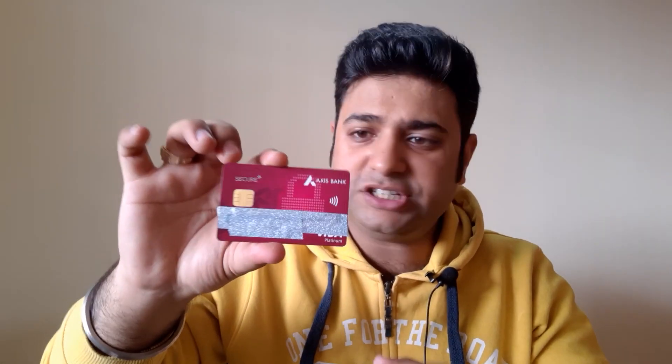I have to tell you something very important today — hackers can now easily clone your debit or credit cards without your knowledge. There are cards that support contactless payment. If you are not sure, just hold your card and look for this symbol. If you have this symbol, it means your card supports contactless payment.